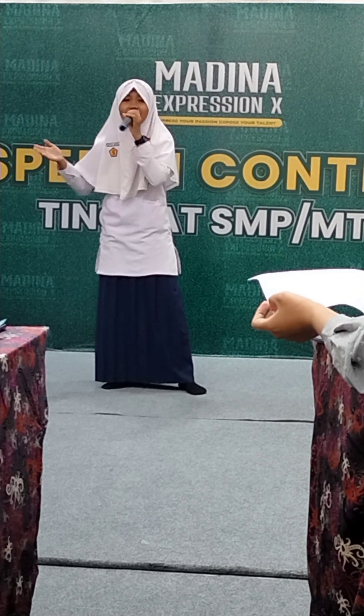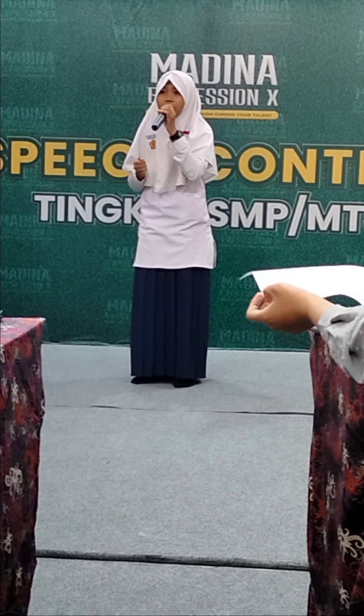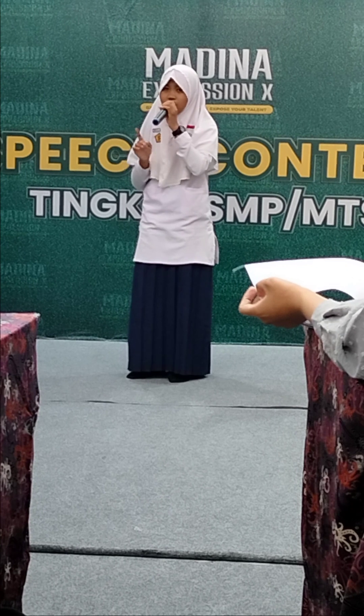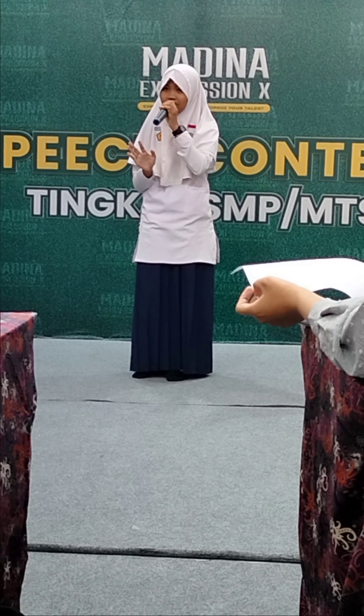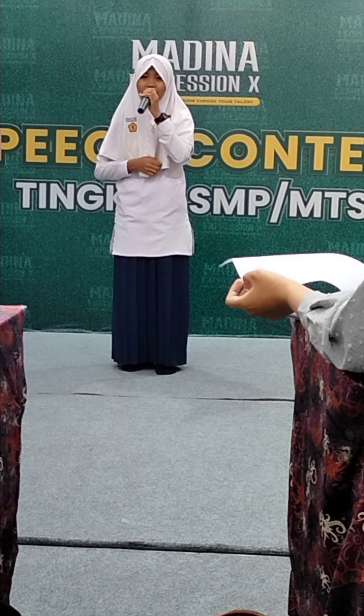Finally, ladies and gentlemen, allow me to close this speech with these motivational words from Richard Branson: 'Don't be a slave of technology. Manage your phone — don't let it manage you.' Wassalamualaikum warahmatullahi wabarakatuh.